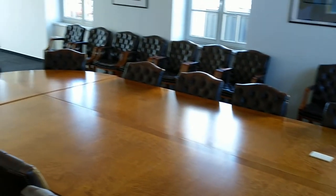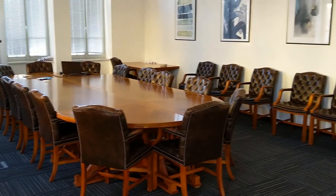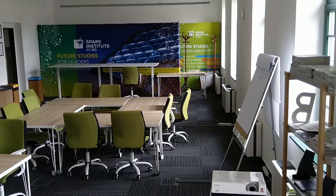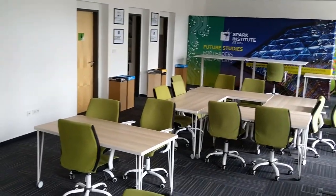We also have two very special classrooms. One is IBS's Senate or Boardroom, but it's also used for teaching. The other very special room is called the Spark Room, with its hyper-modern and absolutely flexible furniture, suitable for all kinds of creative activities.